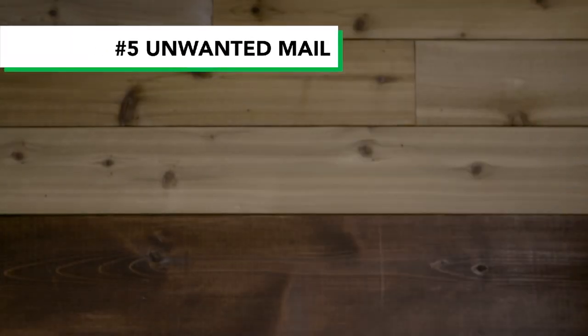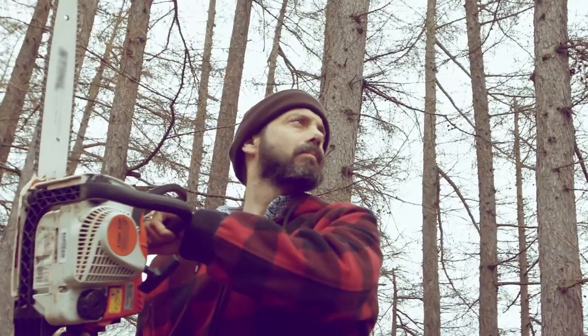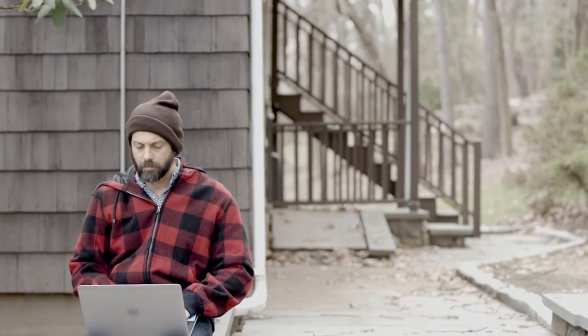Unwanted mail driving you nuts? Here's how to save your sanity and some trees. Make it stop. You can refuse unwanted mail and get your name off of mailing lists by reading about your options online. Remember, a happy planet equals a happy you.